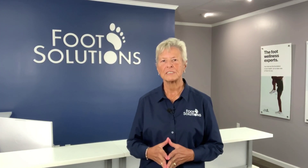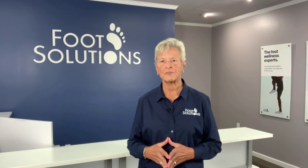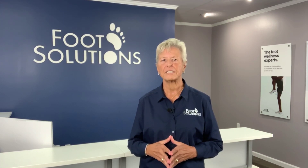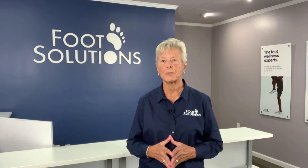Hello, I'm Donna Robertson, Head of Training and Chief Pedorthist for Foot Solutions. Today we're going to discuss a common foot pathology known as a heel spur.